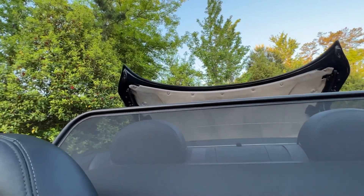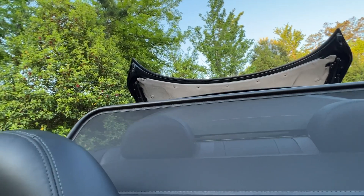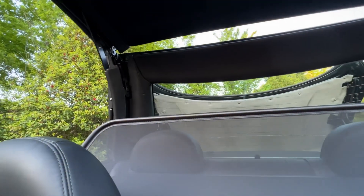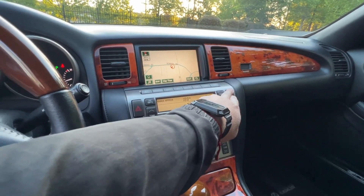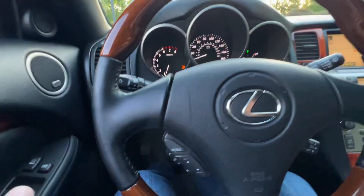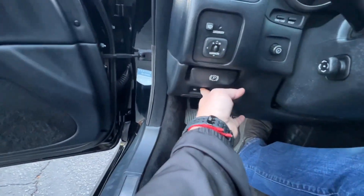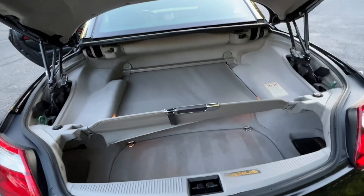The top works flawlessly. These SCs are not known to have top issues like the Infiniti G37 convertibles — we've had a number of those with top issues and it's always a pretty big deal. The Nissan 370Z convertibles also have a lot of top issues. These SC/Toyota Lexus convertibles are not nearly as common to have top issues.